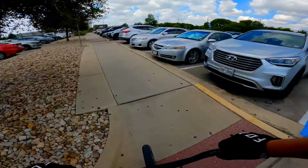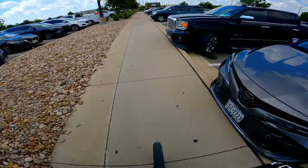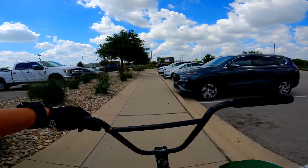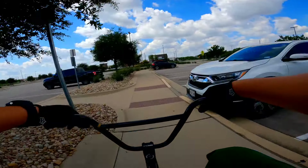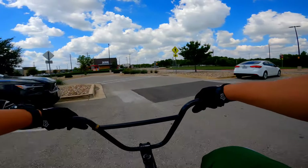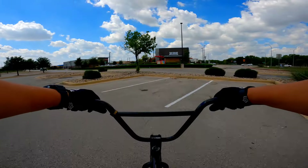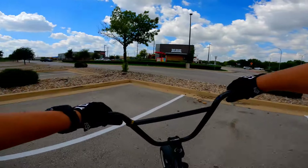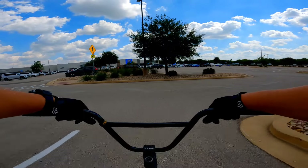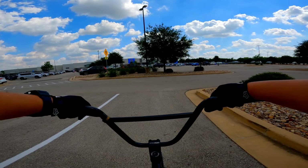Dang guys, I need some vacation — some real nice long vacations. I need to go travel. I've been wanting to go to Mexico for the past couple of months. I've been watching my videos from like two or three years ago and every time I watch them I just want to go back and take a little vacation. Probably this time if I go, I may take this bike with me.